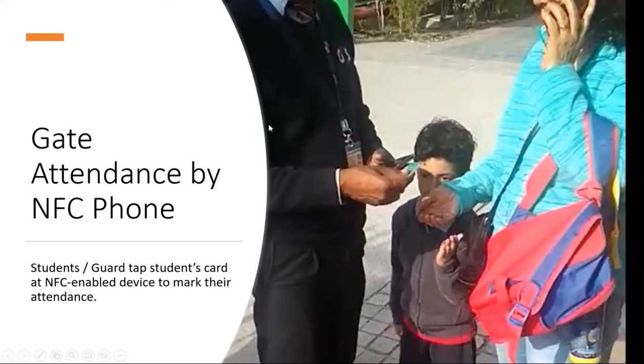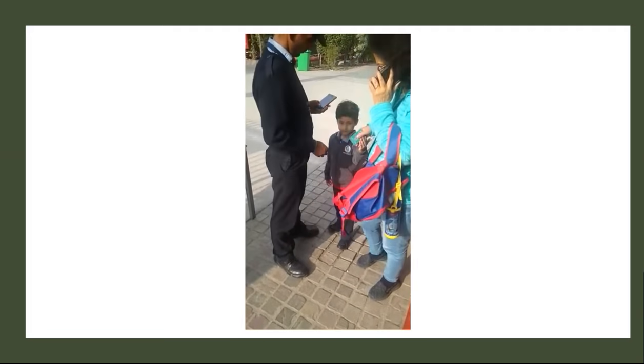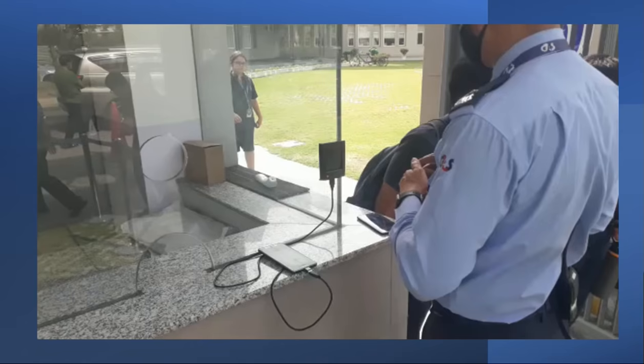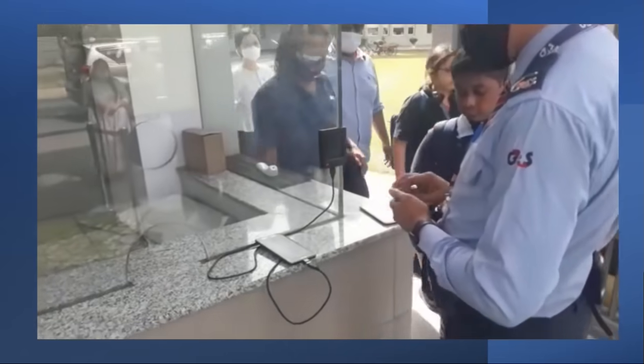Here are three different systems which we have in place. Number one is the gate attendance by the NFC phone. As you can see in the video, the parents just tap the card on the phone, the phone reads it, and voila, they're out.